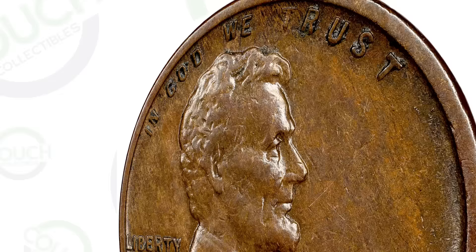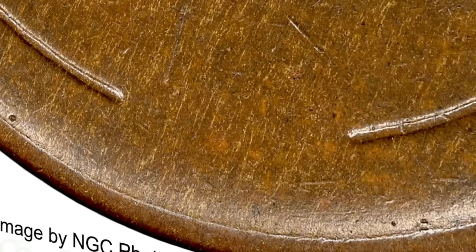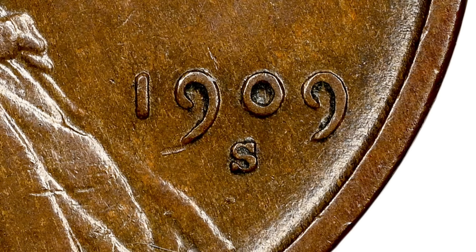First up, we are going to start with an older penny and get more modern as we go. This coin is a 1909S wheat penny. This is not the 1909S with the VDB initials on the back of the penny — this is just the 1909 with the S mint mark underneath the date. It does not have the designer's initials on the reverse of the coin.